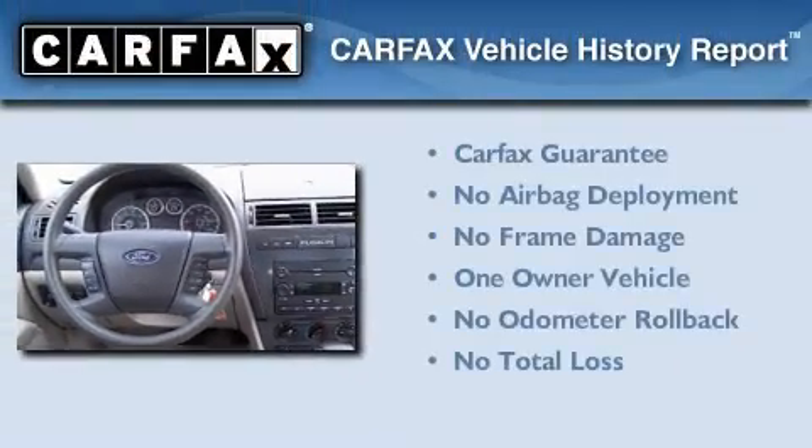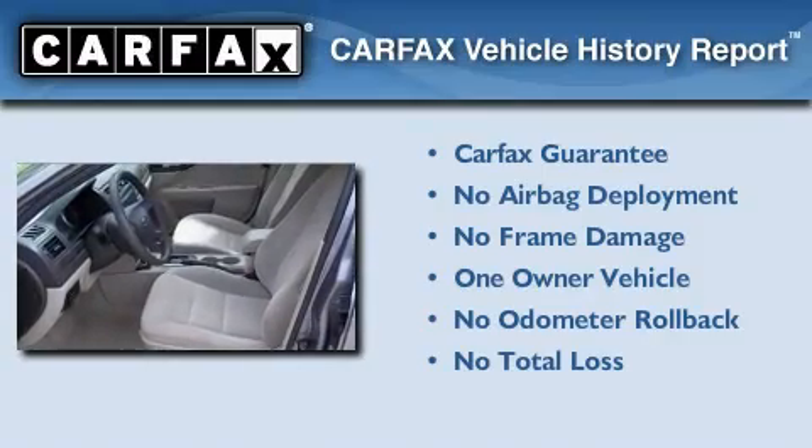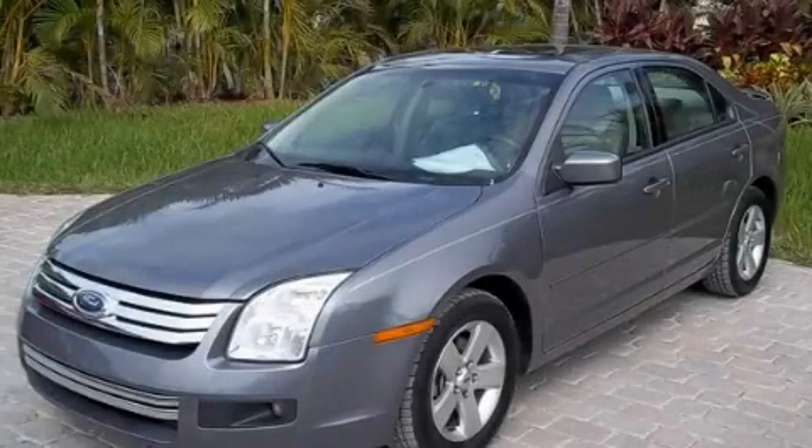This Ford has had only one owner and it qualifies for the Carfax Buyback Guarantee. Call now to find out how you can own this breathtaking automobile.